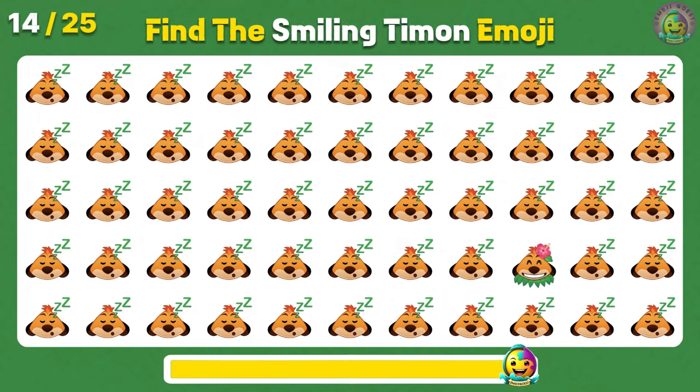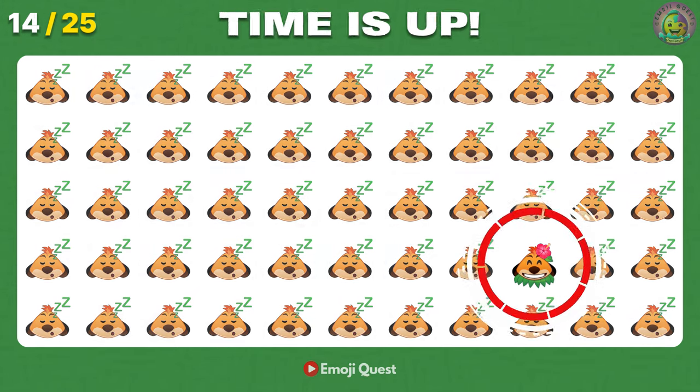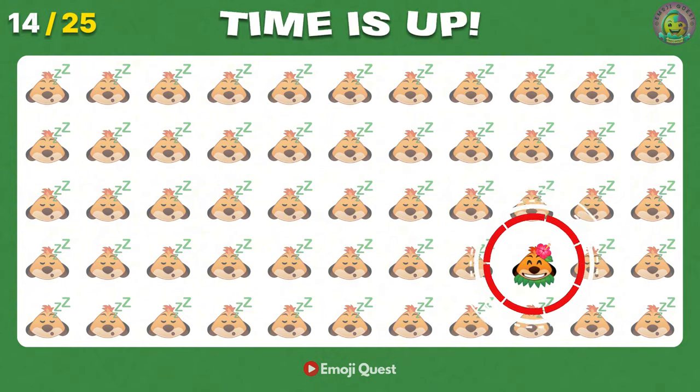Find the smiling Timon emoji. Yes! Right there, on your right!